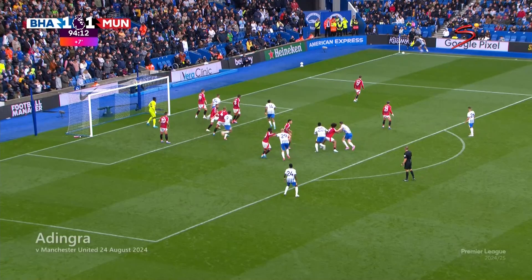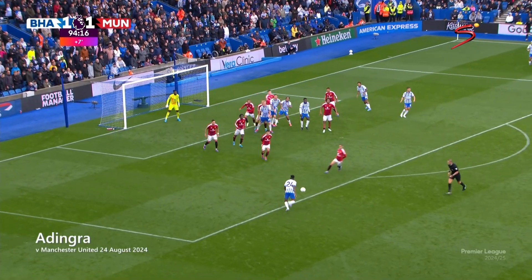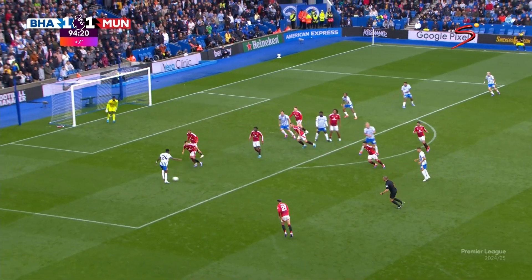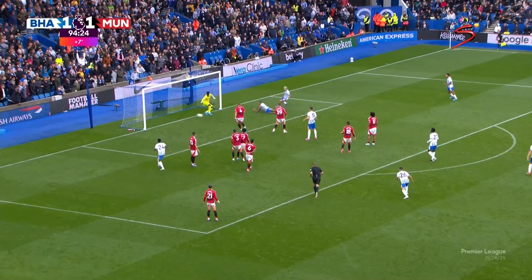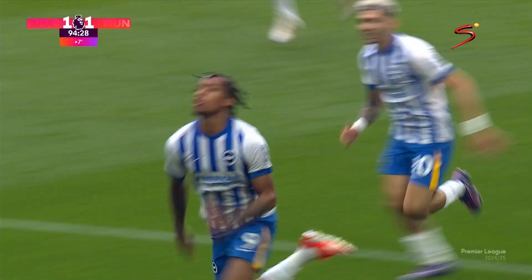Now let's take a look at an African assist, courtesy of Ivorian Simon Adingre. This move was all about positioning, and Adingre was focused on that. He positioned himself on the left side of the box with no marker on him. Got the ball from the corner, lost it, but found space again. He got an instant pass from Yassin Ayari and floated in a perfect cross to João Pedro, who ran late into the box. This win marks Brighton's second victory of the season.